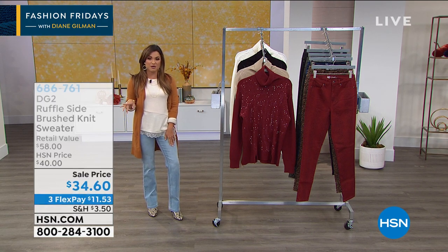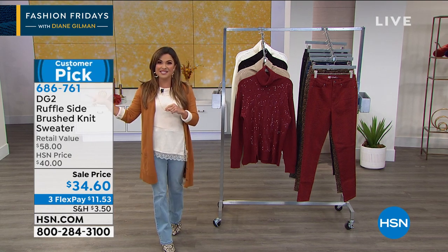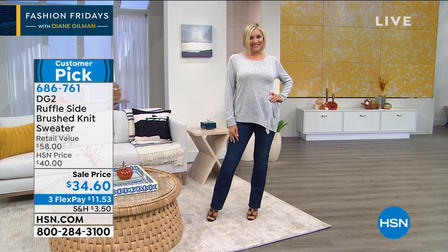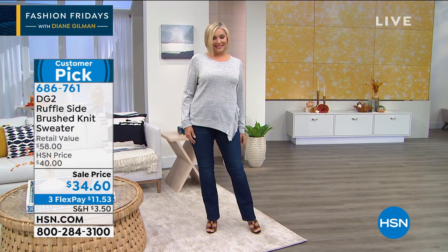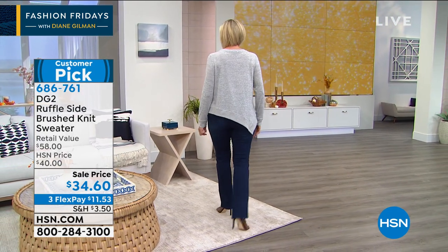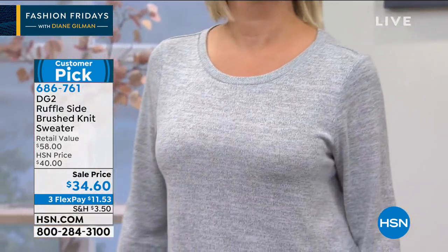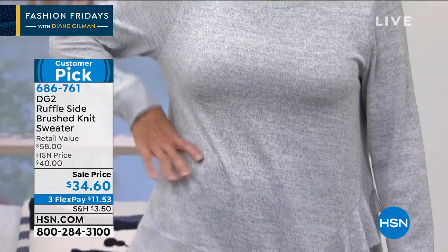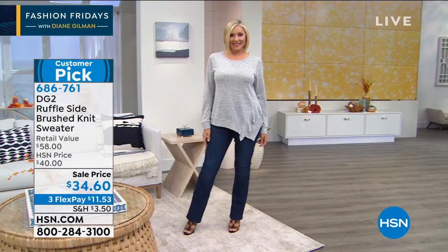We also have Andrea's top — first time at this price. Look at that: $34 to get the perfect brushed knit sweater. It's comfortable, it's gorgeous, it's got an asymmetric hem with a ruffle. Customer pick! This is the heathered gray color you're seeing now, but we also have it in navy blue.